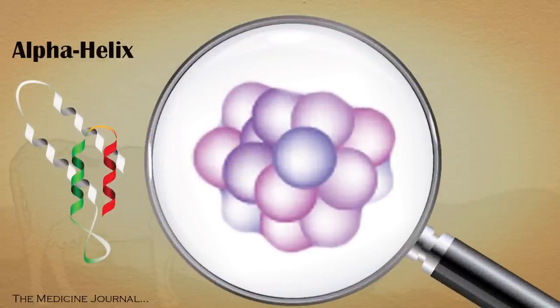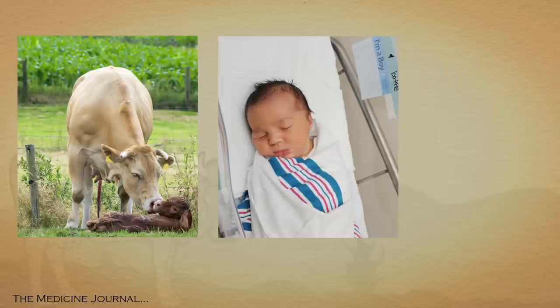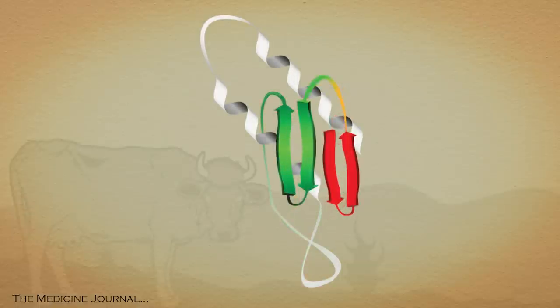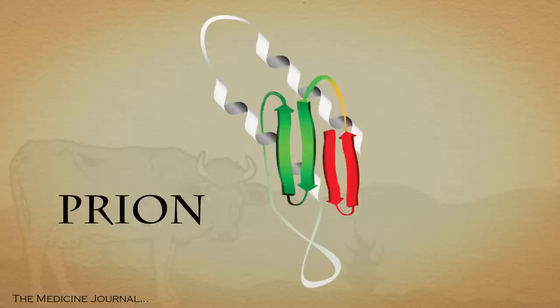This allows them to fulfill whatever function the body needs. When an animal or human is born with an abnormal gene called codon 129, it causes those proteins to fold into a structure called a beta sheet instead of its normal alpha helix. These malformed proteins are known as prions.